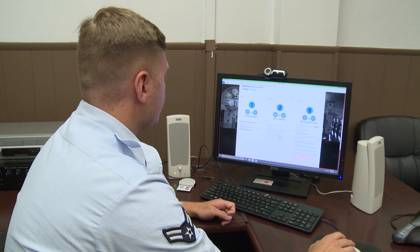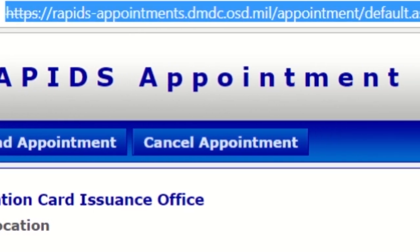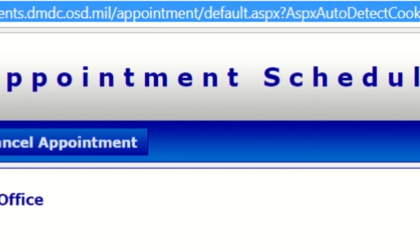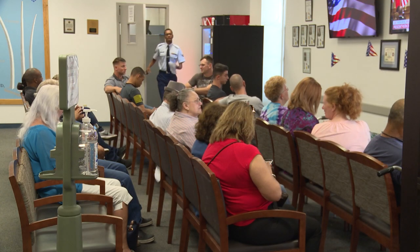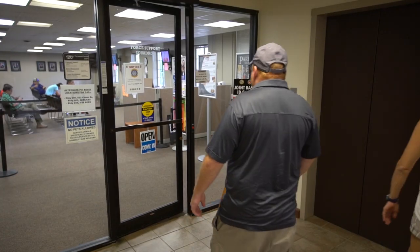Currently, the process for obtaining dependent ID cards and CAC cards is scheduling an appointment online through the RAPIDS Appointment Scheduler. It is taking about six to seven weeks to get an appointment because of the quantity of ID cards produced here at Main Base.